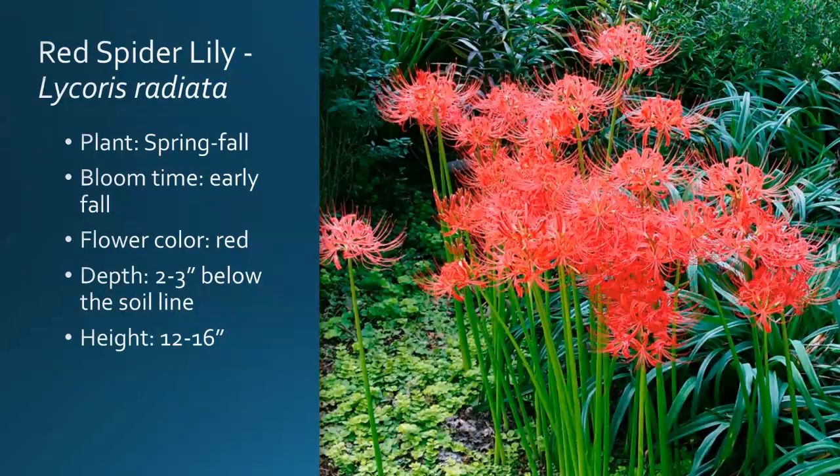Here's the red one — Lycoris radiata. This gives you a better idea of how it comes up in clusters: these are just all flower spikes with no foliage at this point on the plant. Plant this in spring or fall. Bloom time is early fall. It's got a nice red color. Those flower heads on both of these Lycoris — you can enjoy them in the garden or also cut them as a cut flower, put them in a vase, and enjoy them indoors. Planting depth is two to three inches and height is 12 to 16 inches. If you can give it a little bit of added protection in case we are extremely windy in the fall, you don't want those stems to bend and break on you.